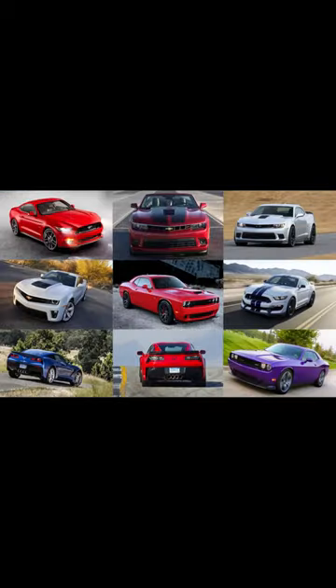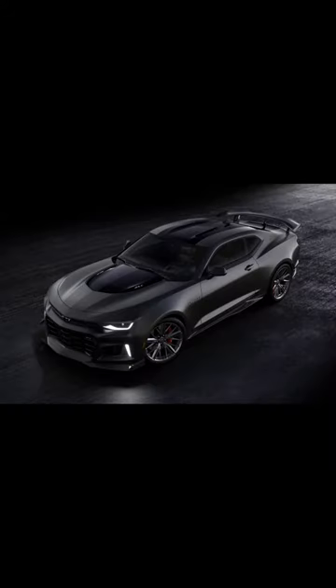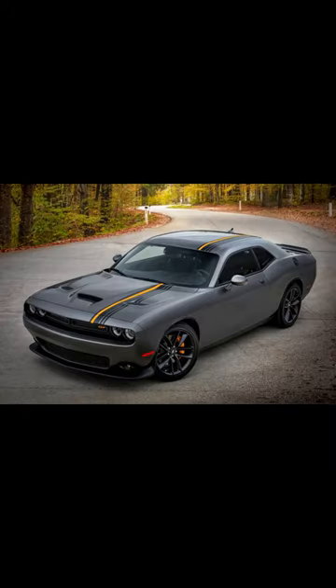Get ready for muscle cars, the American icons with powerful V8 engines and sleek coupe bodies. Ford Mustang, Chevy Camaro, Dodge Challenger — legends of the road.